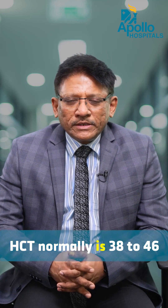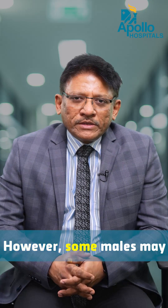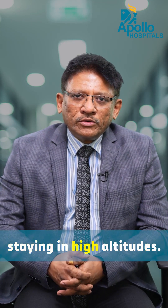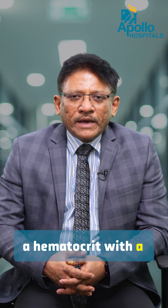HCT normally ranges from 38 to 46 for females and 40 to 54 for most males. However, some people may have a high hematocrit even in a normal condition — for example, people staying at high altitudes. Races that stay in the Himalayas or the foothills of the Himalayas, who are exposed to low oxygen, have high hemoglobin and high hematocrit with completely normal physiology.